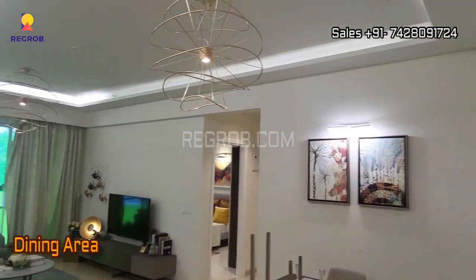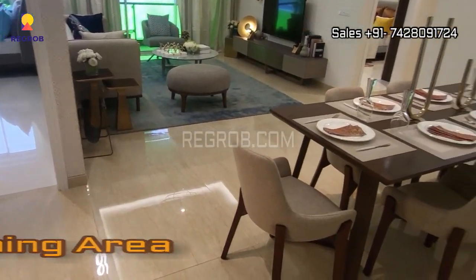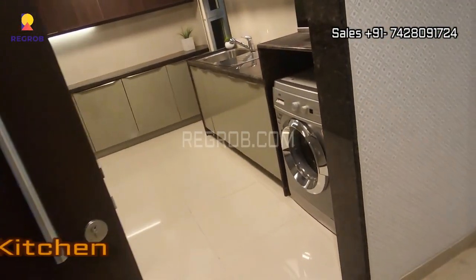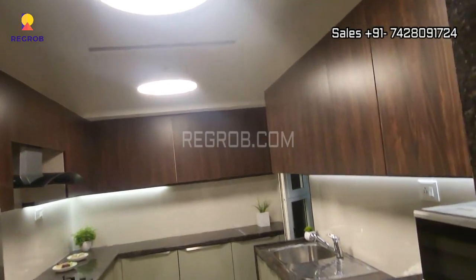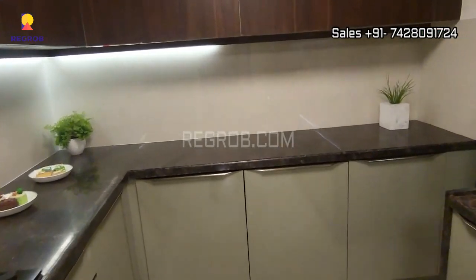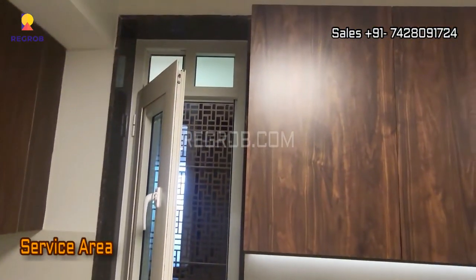This is the main entrance door of the flat. On the right hand side we have the dining area, and on the left hand side we have the modular kitchen which is finely crafted with efficient space. The kitchen also has a service area attached to it.